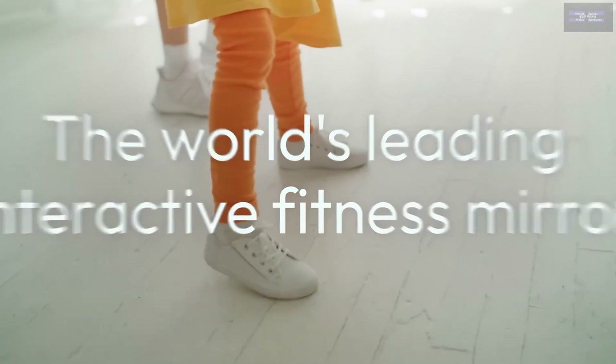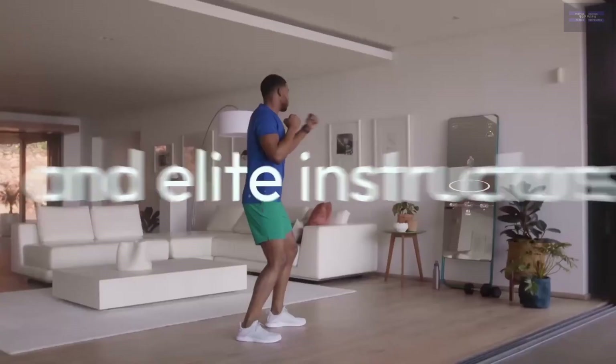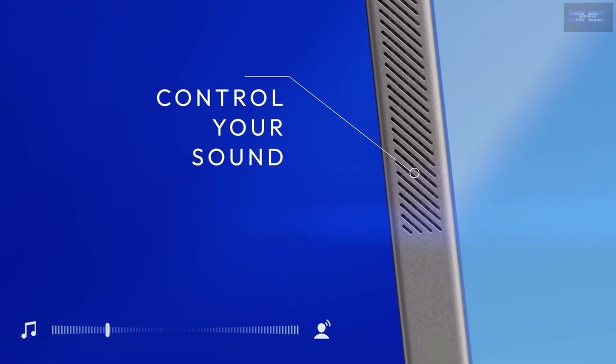That means you can expect to see more smart gym equipment hit the market over the coming years. The primary feature of smart fitness mirrors is that they can display a professional trainer on a screen to lead you through a workout. It's almost as if you're standing in a studio in front of a personal trainer.